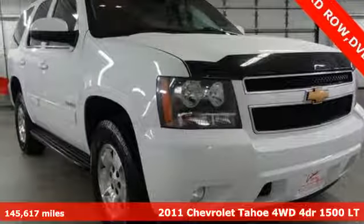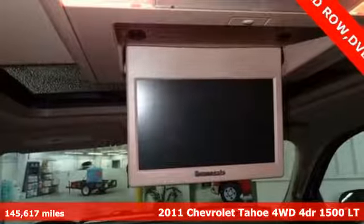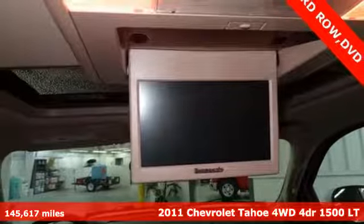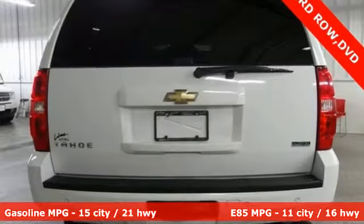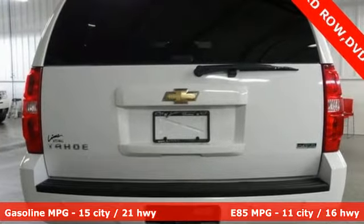Here's a 2011 Chevrolet Tahoe. Providing you with a bounty of big-time capability, it's quite simply the do-it-all full-size SUV that accomplishes anything. Plus it offers an exciting list of features.